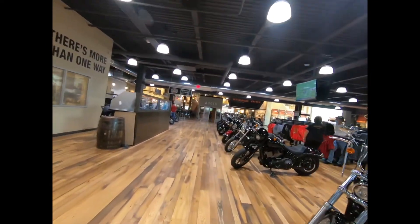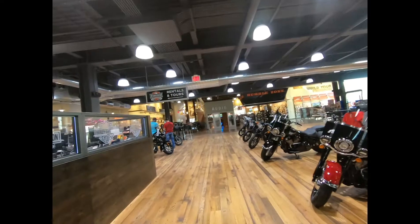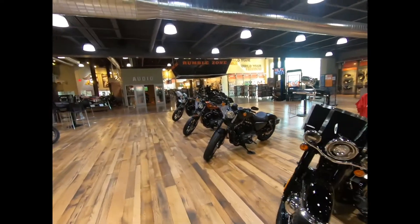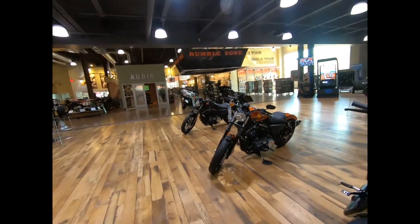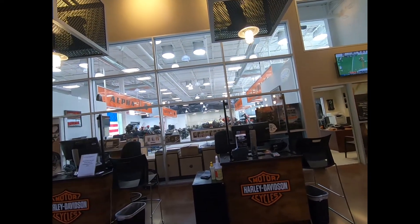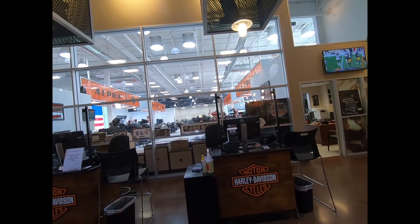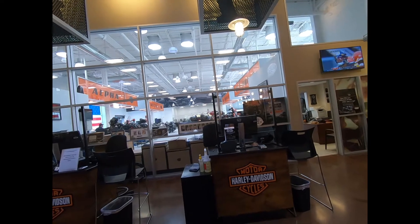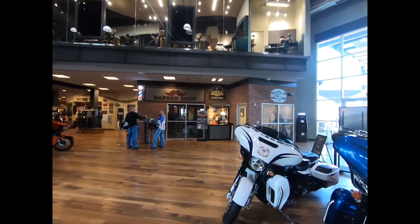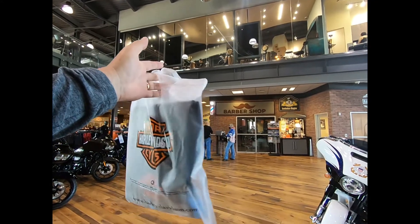You can rent motorcycles here, they have full service. Here are the motorcycles — they have a full service shop. This looks very good. This is a very large shop compared to Barnett; I think this one is larger.